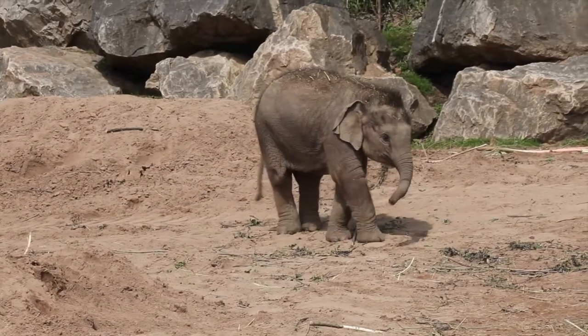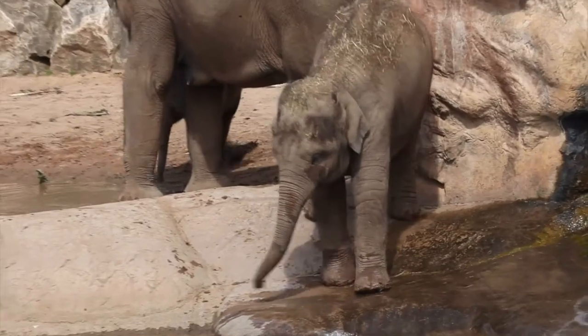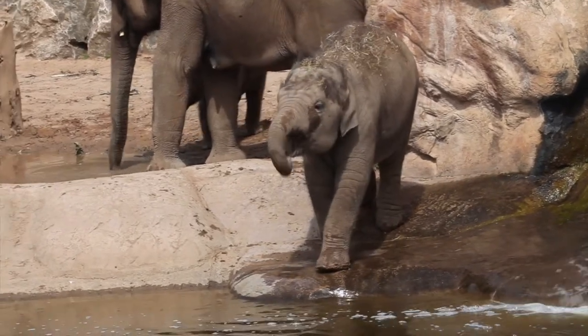It all started with a research trip earlier this year to Chester Zoo, where myself and John went and just observed, filmed, and photographed the elephants. We watched their behaviours, the way they walked, the way they looked, made note of the textures of the skin, and just the way their weight shifted as they moved.